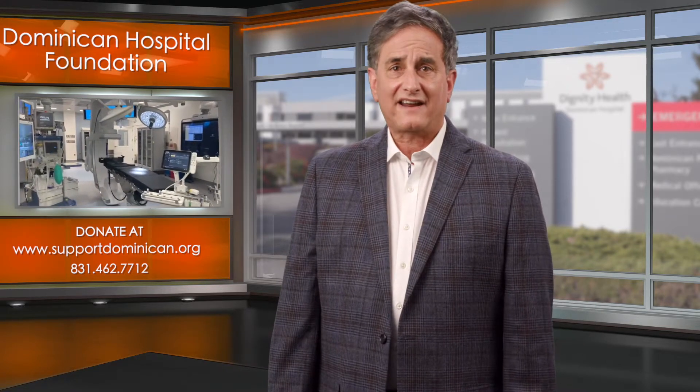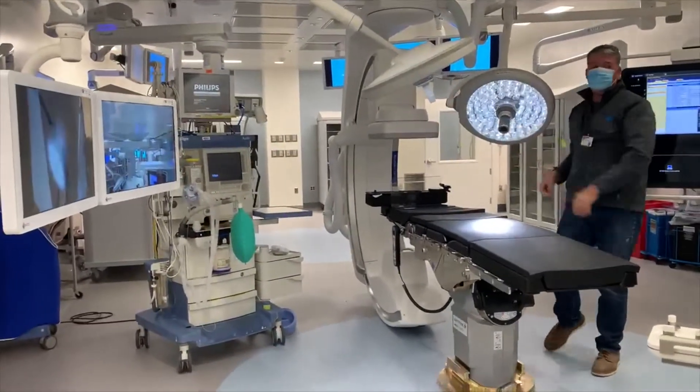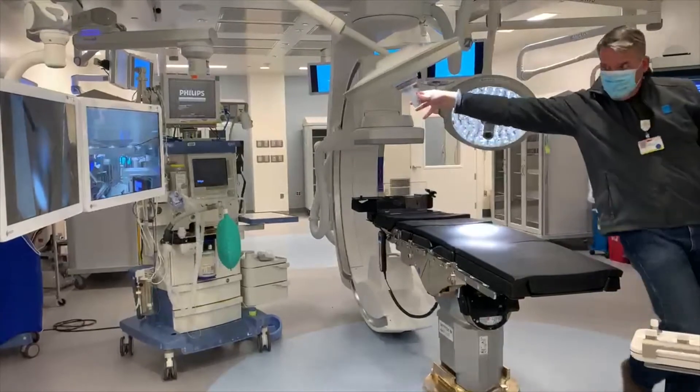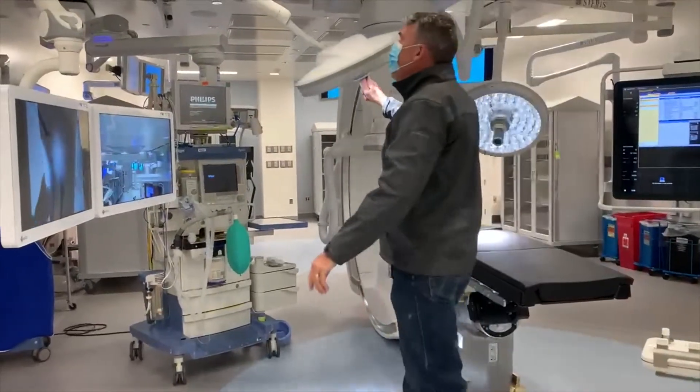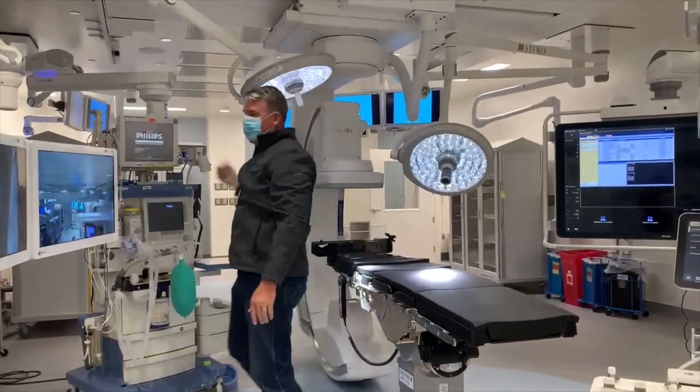It allows our cardiac team to diagnose problems faster and intervene more quickly. The suite's new state-of-the-art Philips imaging system allows our physicians to view with pinpoint accuracy and see greater definition in the patient's anatomy that they're working on.